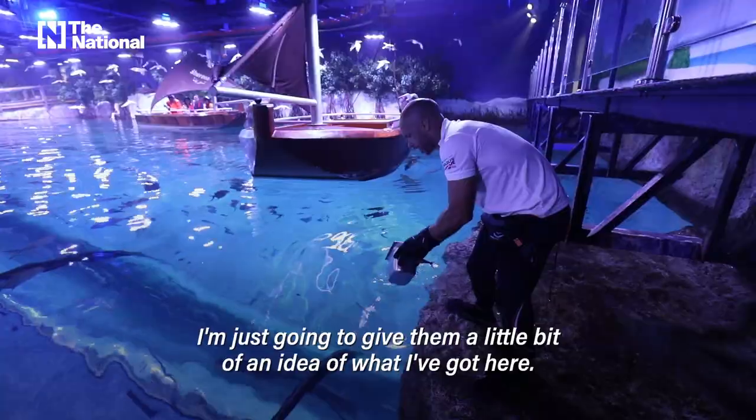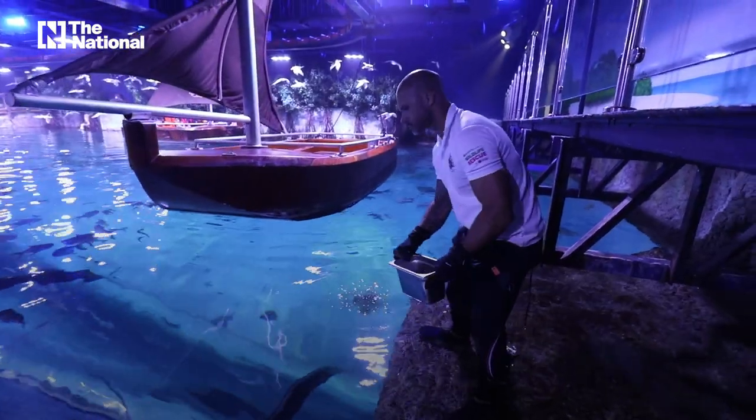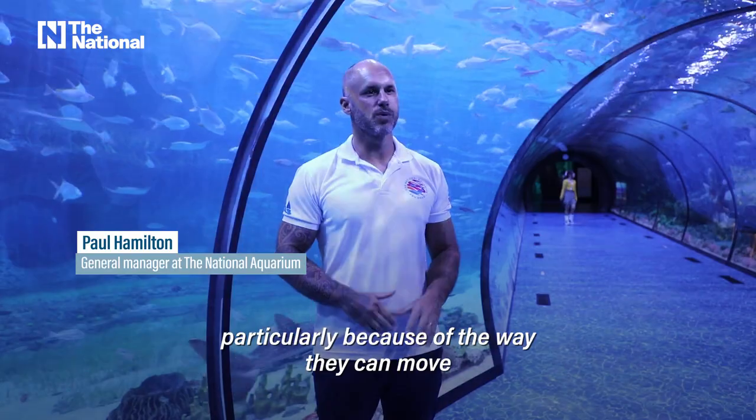I'm just gonna give them a little bit of an idea of what I've got here. The hammerhead shark is a favorite of mine, particularly because of the way they can move.